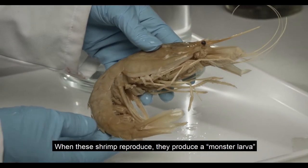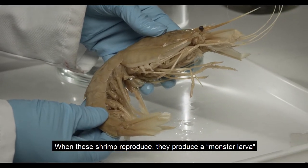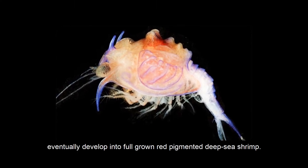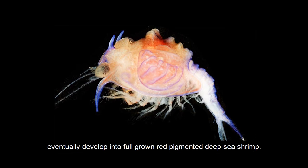When these shrimp reproduce, they produce a monster larva. These thick-bodied, colourful and unusual-looking larvae eventually develop into full-grown red-pigmented deep-sea shrimp.